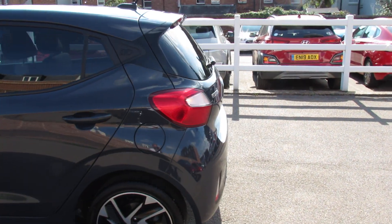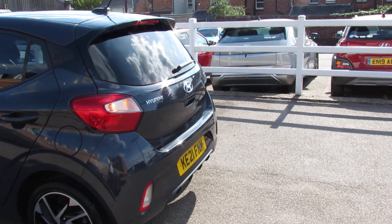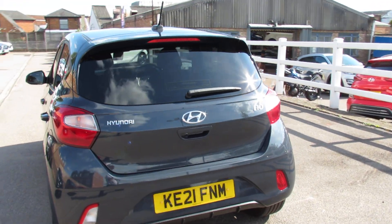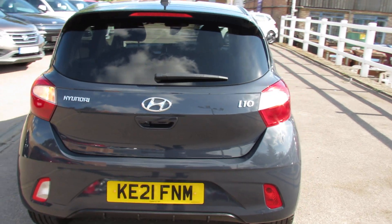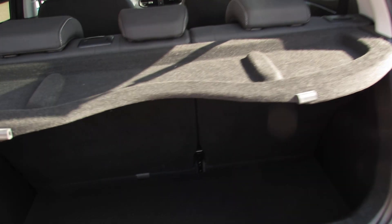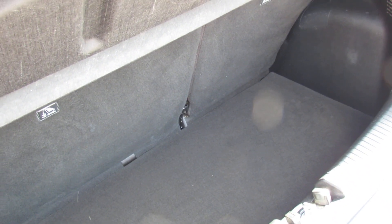As we come round to the rear of the car we've got a rear spoiler and we've also got a parking camera. Let's take you in and show you the size of the boot on this car. As you can see, for what is a small car you've got a decent size boot, and you do have the ability to enlarge it using that 60-40 split.